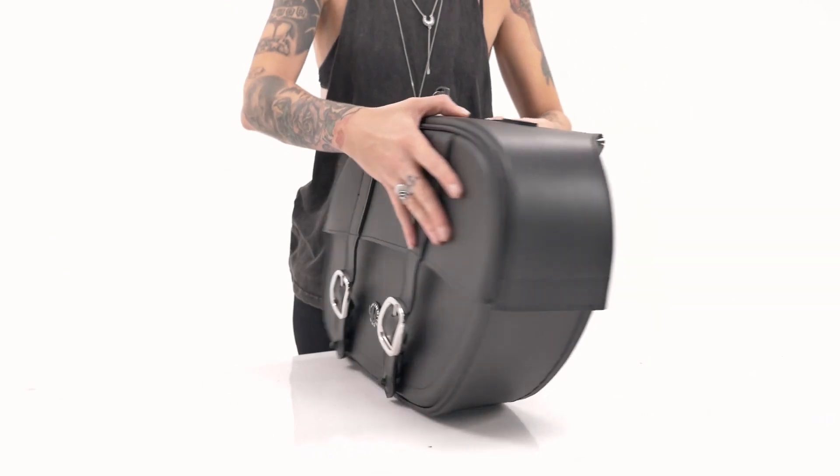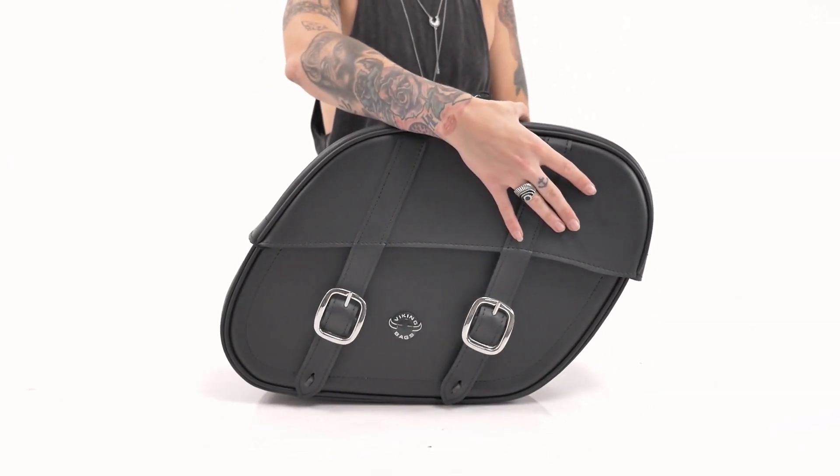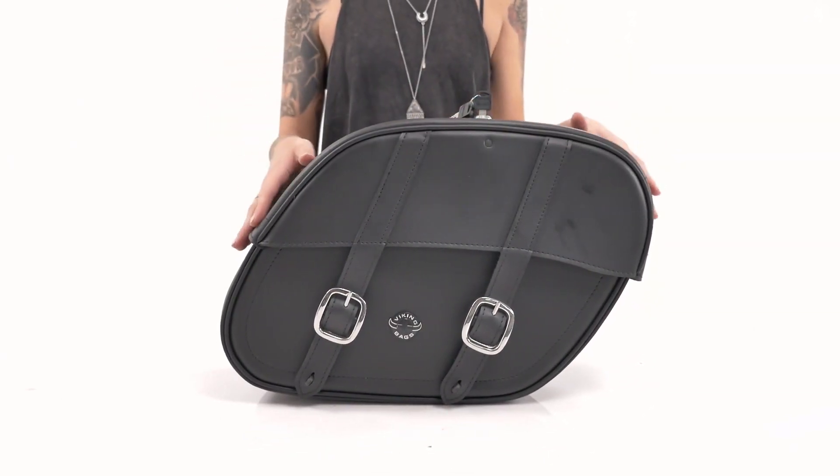If you have any further questions about these bags or fitment, give our motorcycle luggage experts a ring and we'll be able to help you out. Thanks for visiting us here at Viking Bags — ride safe.